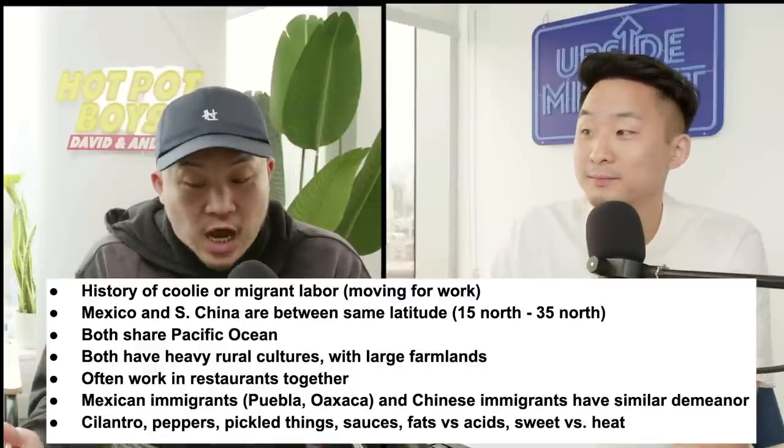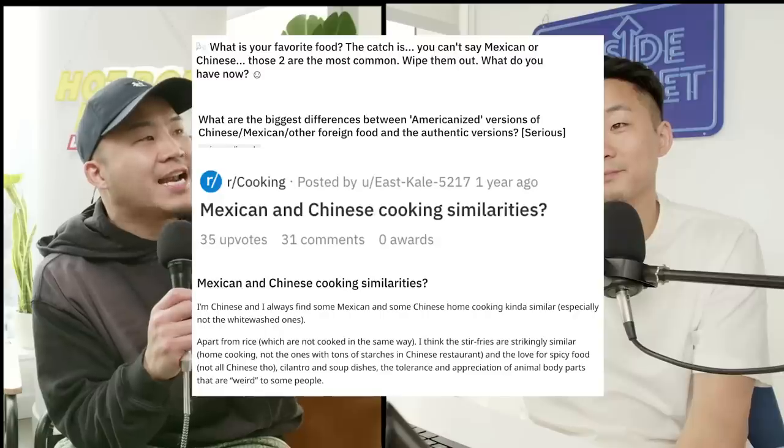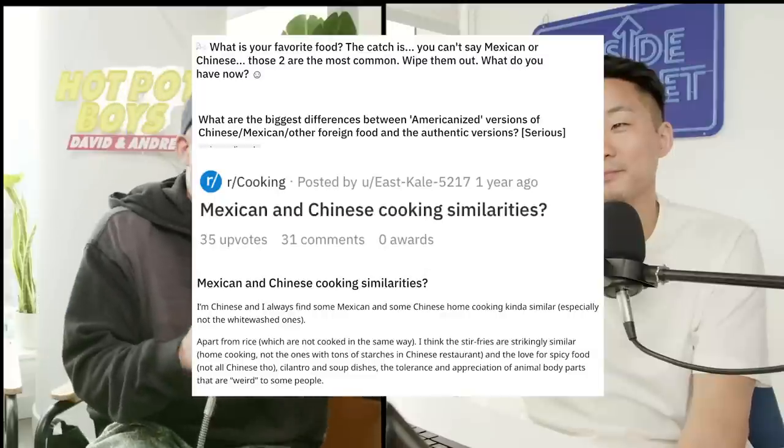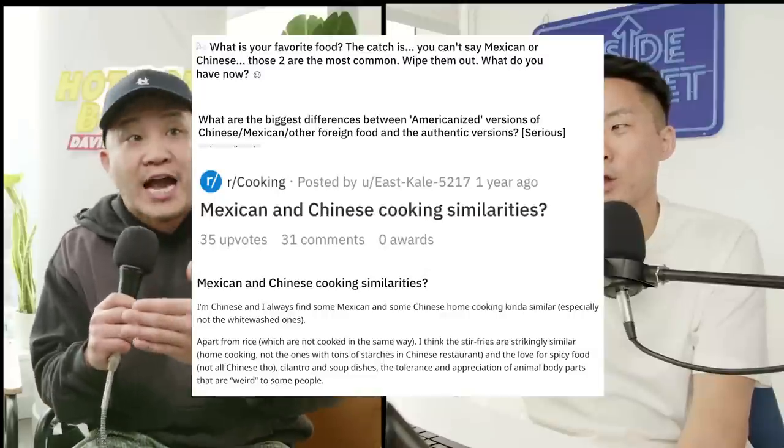Cilantro, peppers, pickled things, sauces, some sort of balance between fats versus acids, sweet versus heat — although those balances are often quite different, which creates the different flavor profiles despite looking similar. I thought it was really interesting because prior to reading this article, I hadn't realized there were so many internet threads and articles comparing Chinese and Mexican cuisine.